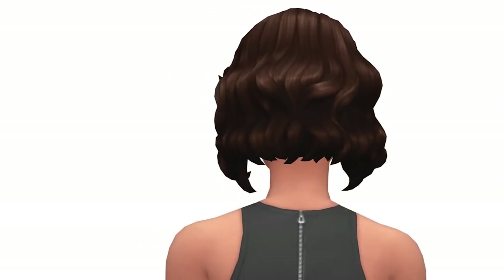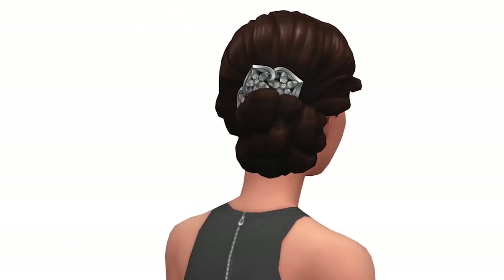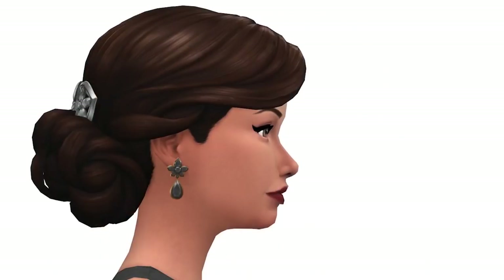Getting into Create-a-Sim, there are two new hairstyles for female sims. The first one is all right, though something about it seems a bit off to me, but it's not bad. I really love the second hairstyle — definitely my favorite out of the two. We also get two new pairs of earrings, both of which have a very elegant look and will go well with formal wear outfits.